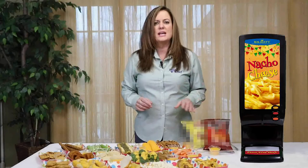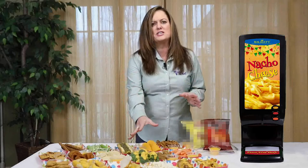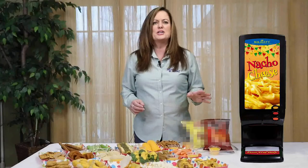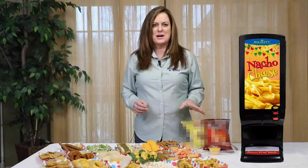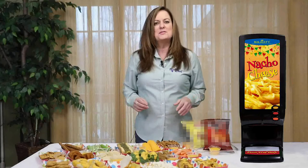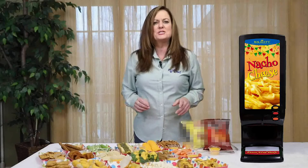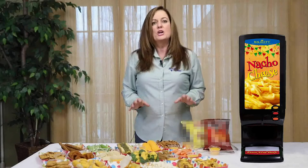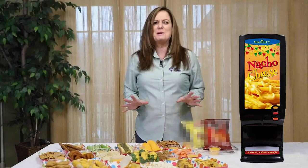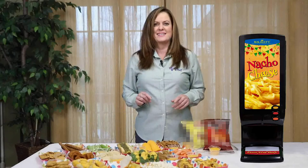And for those health-conscious consumers, our warm cheese tastes great with fresh vegetables such as broccoli, celery, carrots, and more. The cheddar cheese has a mild, desirable taste and is even very low in calories. I hope that you have enjoyed watching this presentation and that you will consider including our Majesty Cheddar Cheese Sauce Program to complement your food service products portfolio. The Majesty Cheese Sauce Dispenser Program will be a great addition to your success. Thanks again to our guest!